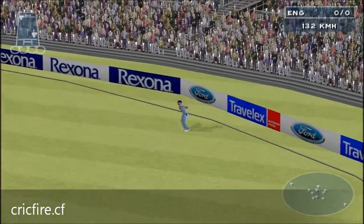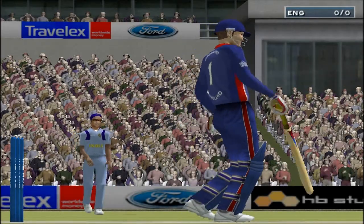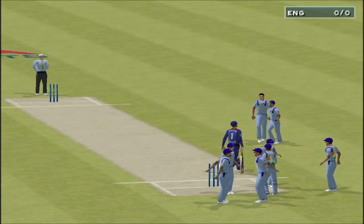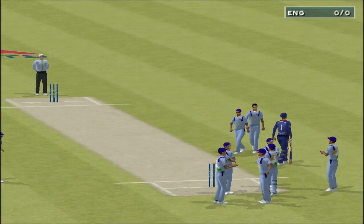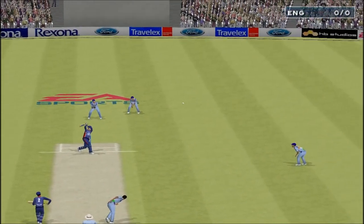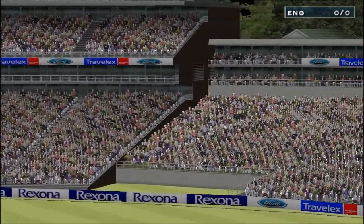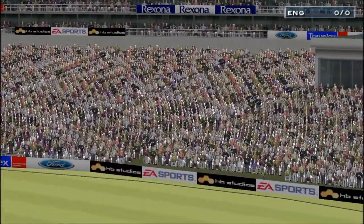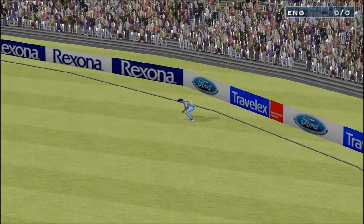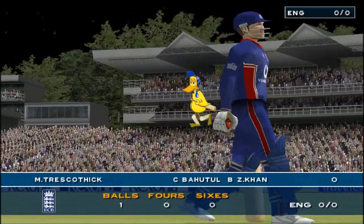Out is Corim. A slight fumble but safely taken in the end. Khan gets his first wicket. This was the end of the innings for Triscothic — a duck. He's back in the pavilion with a big round zero to his name.